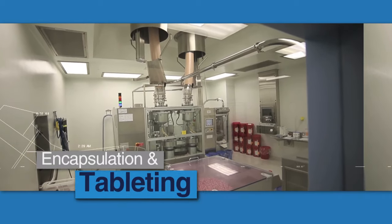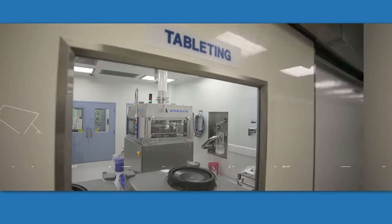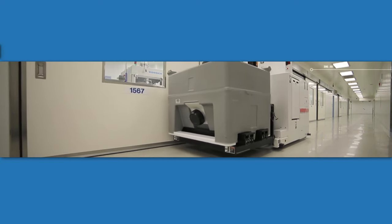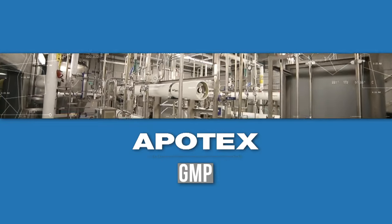Encapsulation and tableting production, again using gravity, are the key activities in this area of the facility. Automated guided vehicles do the heavy lifting and moving of all components throughout the multiple floors.